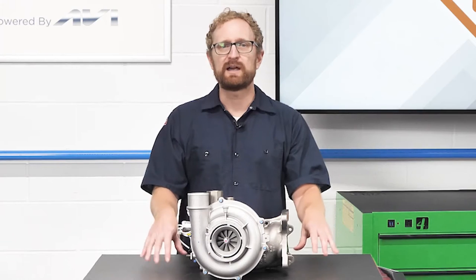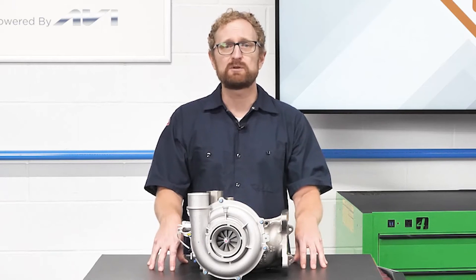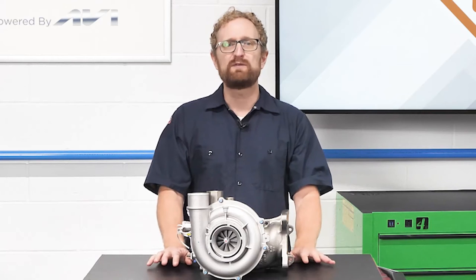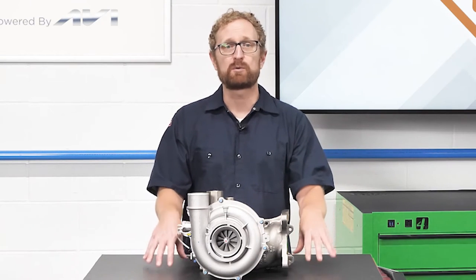If your customer is buying a replacement turbo, it's important to understand why the original unit failed to minimize the chances that the replacement turbo will fail for the same reasons. Often, premature failure of a turbo can be traced back to a lack of maintenance or issues with the supporting components.